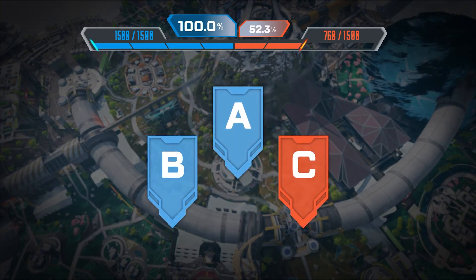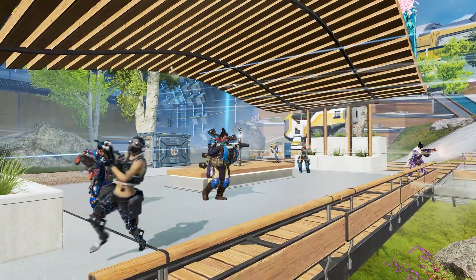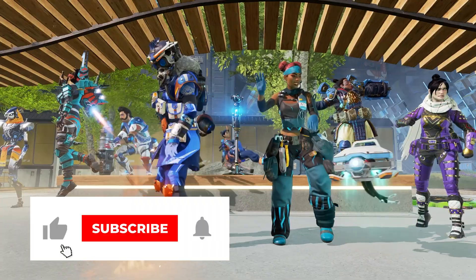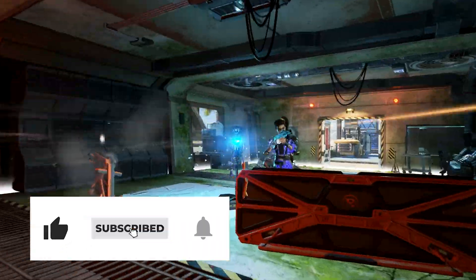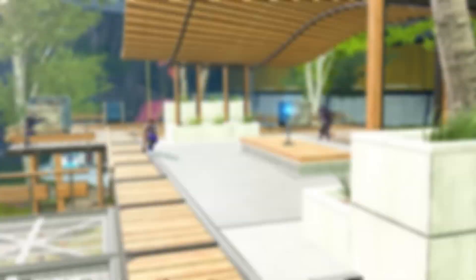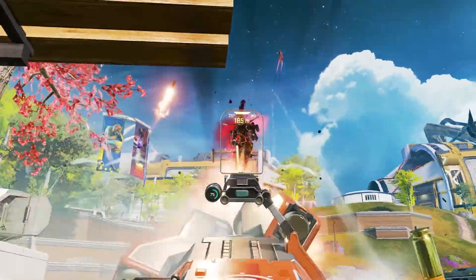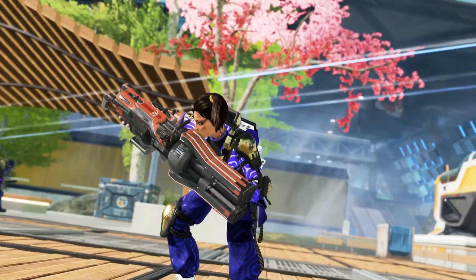And with that we wrap up this GFN Thursday. If you enjoyed the video or found it helpful at all, be sure to hit that like button as it really does help the channel out. If you're wanting more content like this, be sure to subscribe and hit that notification bell as well. As always, this has been the Virtual Cloud, giving you the latest and greatest on everything cloud gaming and VR related — and until next time, I'll catch you in the clouds.